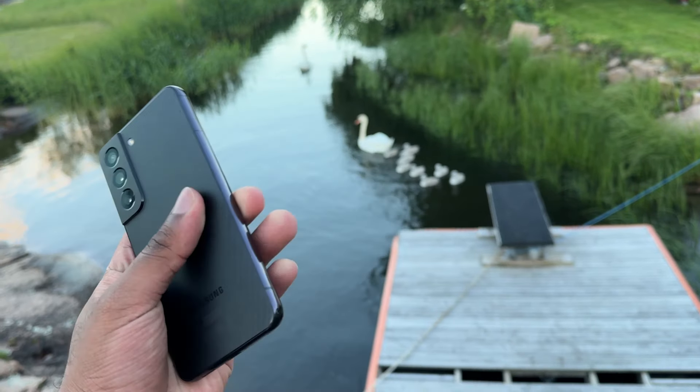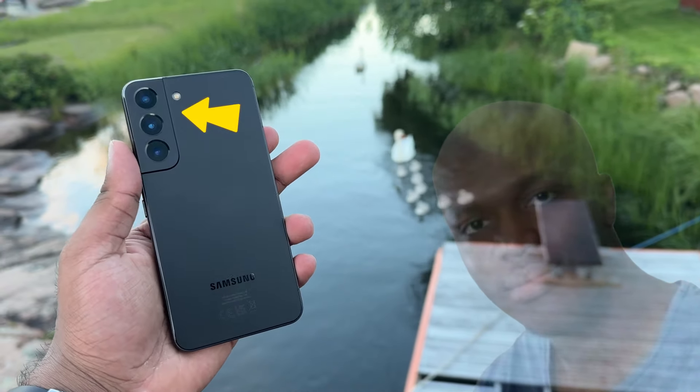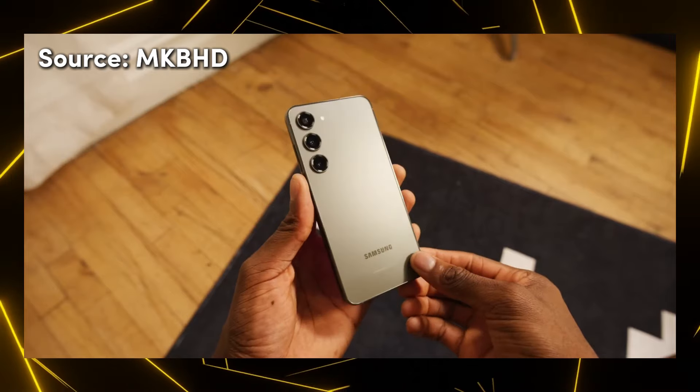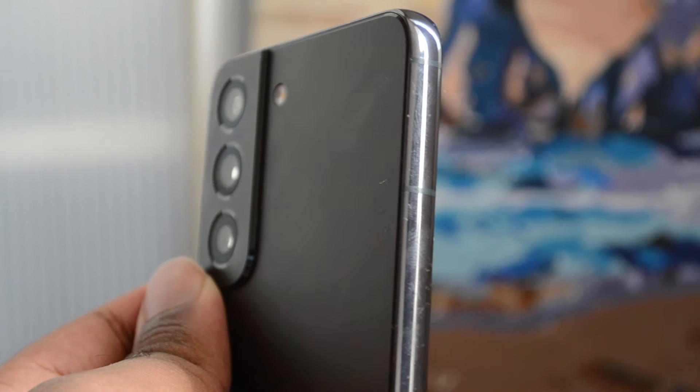However, when you turn the phone over, you can see traces of the old KSI forehead-sized camera bump design, which has been removed since the S23 series. But it doesn't look outdated in any way.